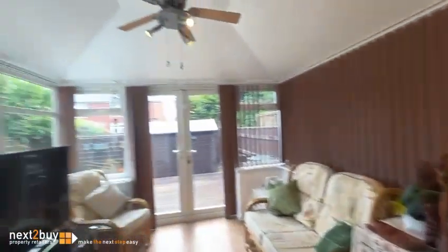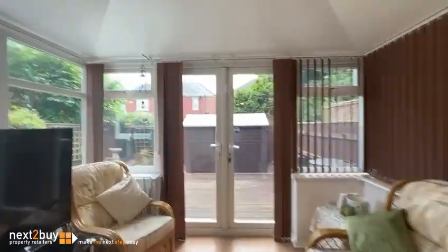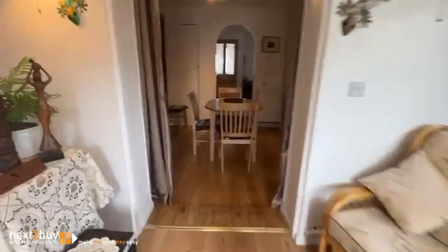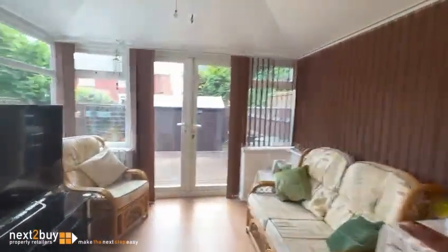And then we have a conservatory, which has obviously had a roof done. Getting a good size — so it's got a nice walk-through. You can walk straight through, open plan: kitchen, diner, conservatory.